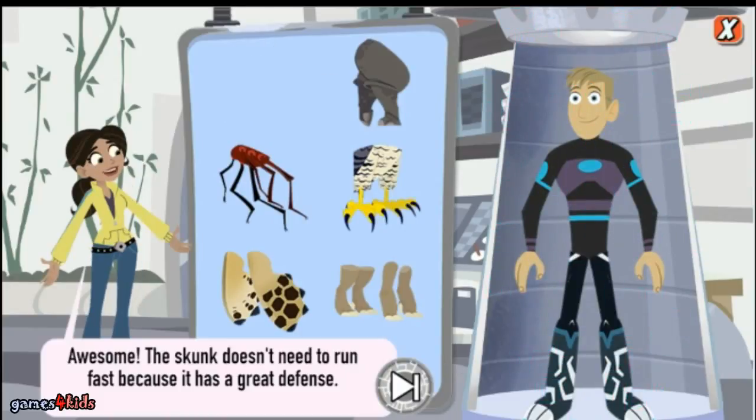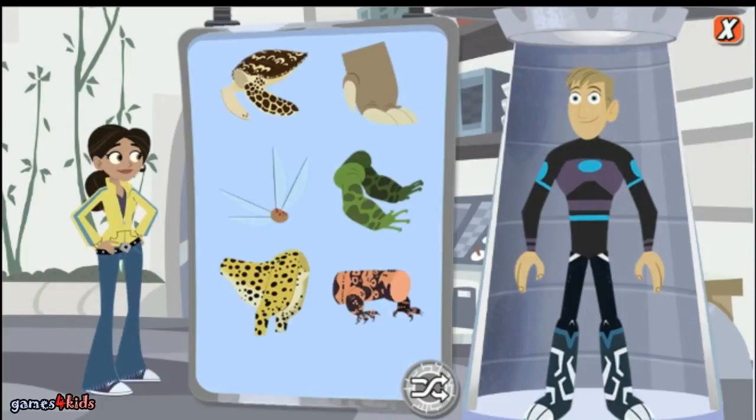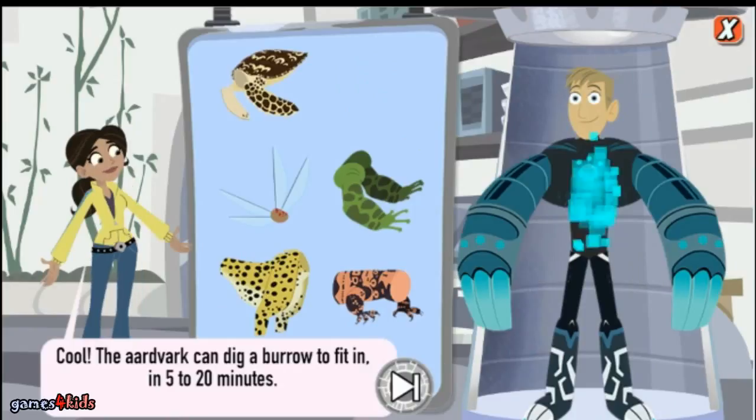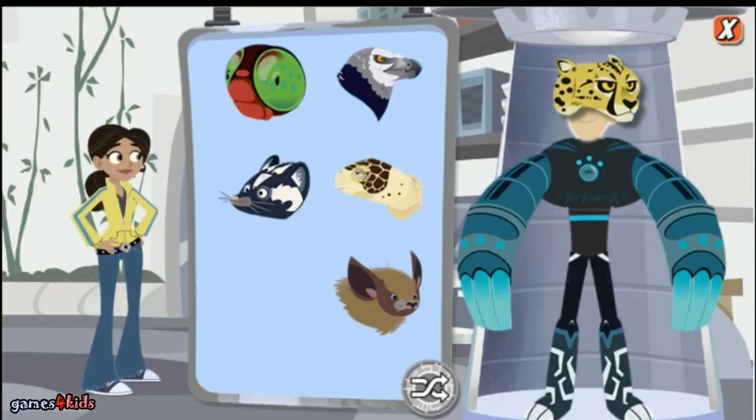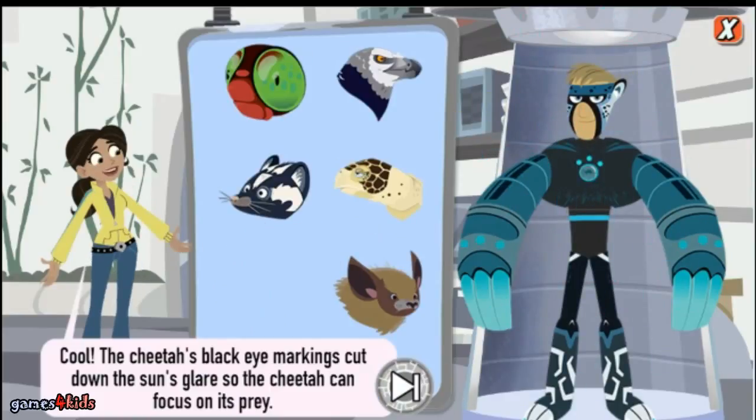Awesome! The skunk doesn't need to run fast because it has a great defense. Cool! The aardvark can dig a burrow big enough to fit into in just 5 to 20 minutes. Cool! The cheetah's black eye markings cut down the sun's glare so the cheetah can focus on its prey.